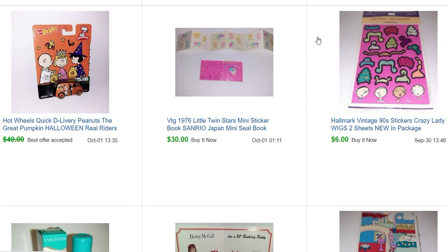So let's get into it. I got this little Twin Stars sticker book — it was actually inside one of those big sticker books I got. If you haven't watched those videos, they're a lot of fun to go through. This one was just taped in, so I was able to take it out, and it sold for $30.